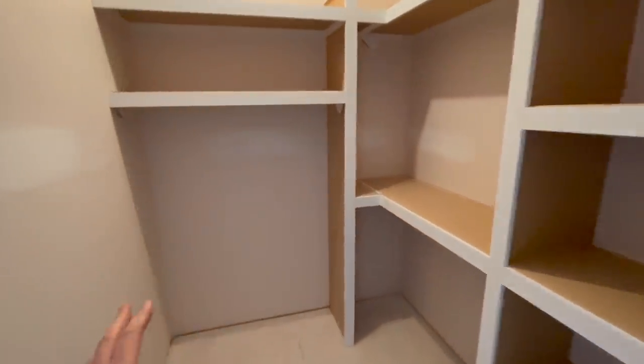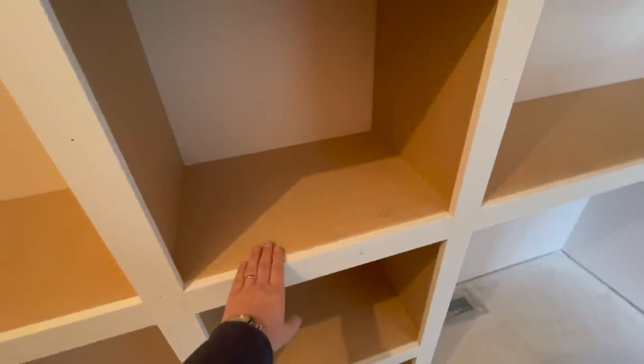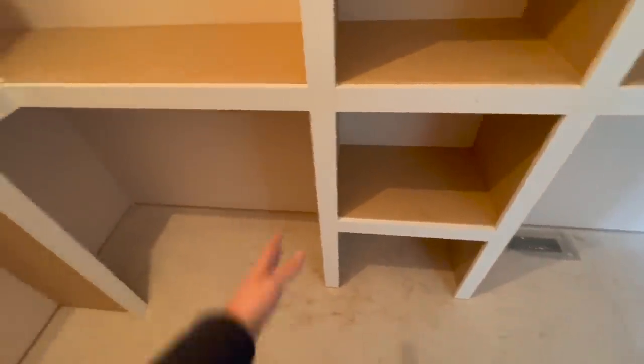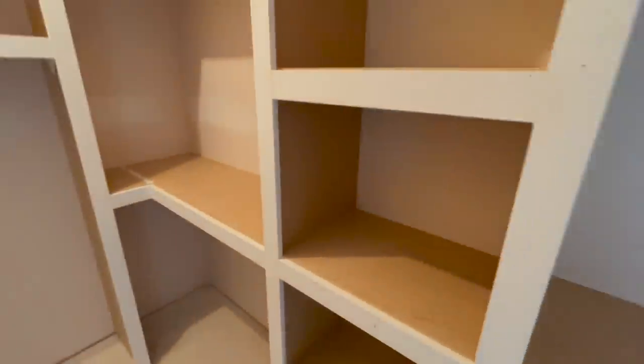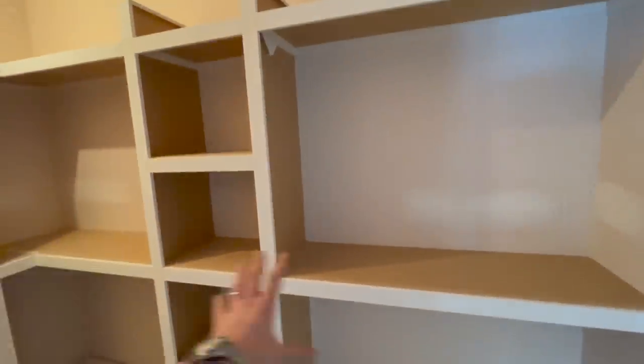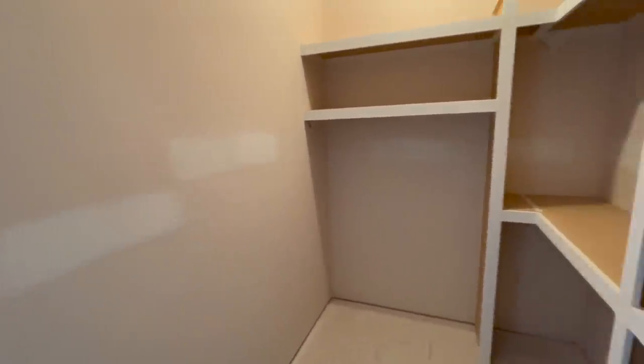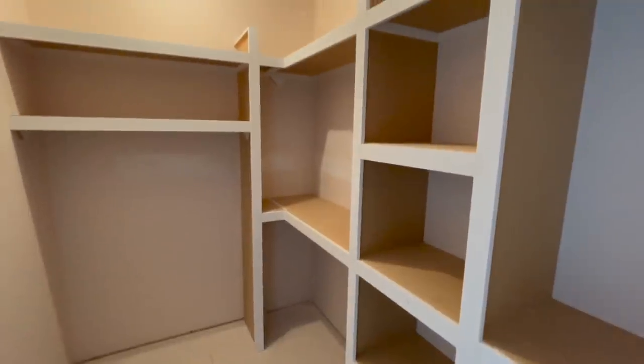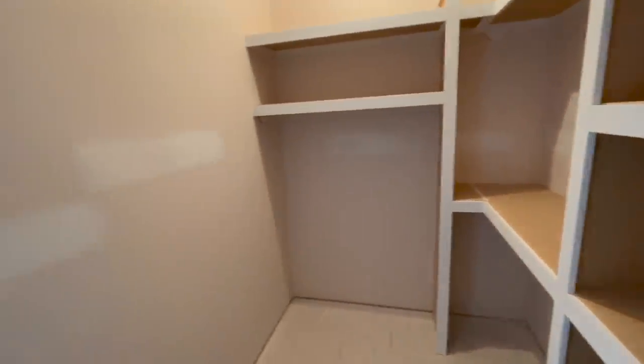We've kind of put this hang rail above and below, as well as one for pants and stuff here too. Melissa actually likes to fold her pants and her sweaters, so we've got these little cubbies put in there for folding or extra shoes — maybe luggage, who knows. I'm guessing this will basically be the Melissa side. It's a lot more closet than what we have right now, so I'm happy with whatever goes on in this room.